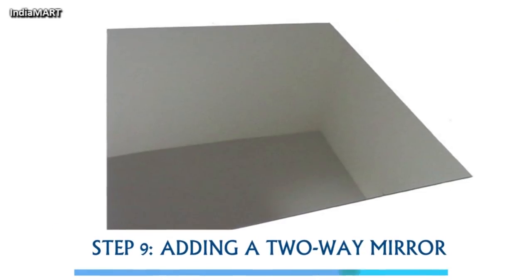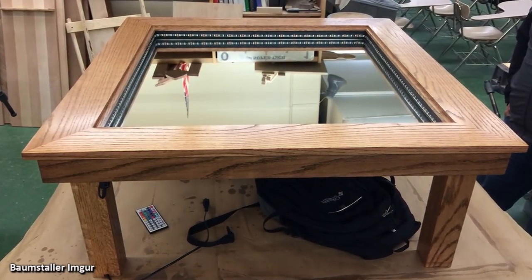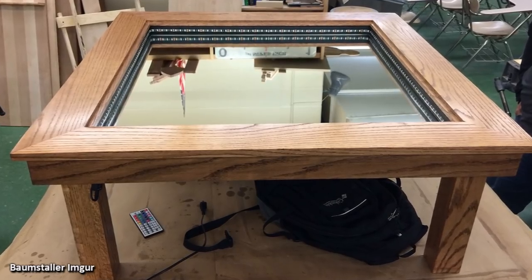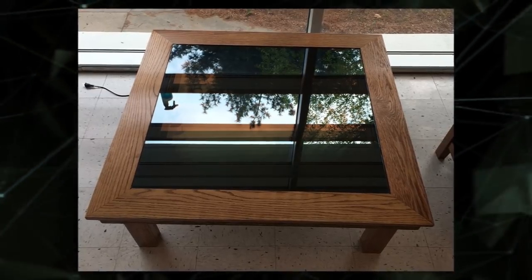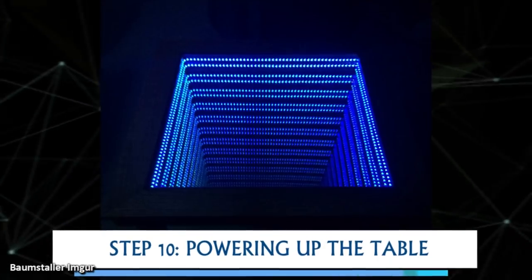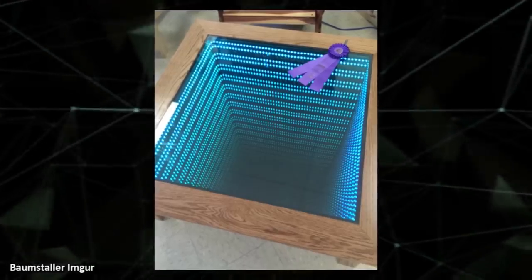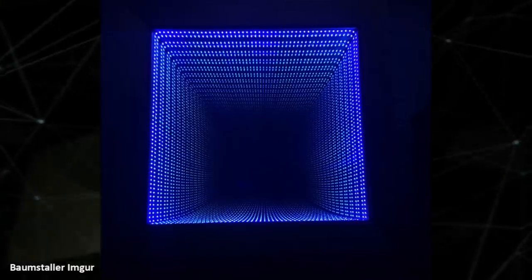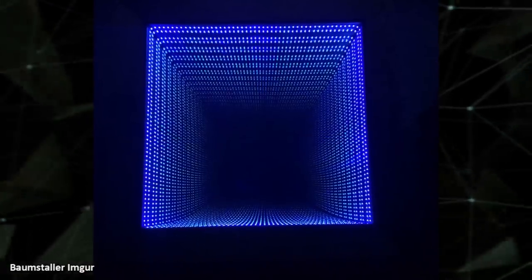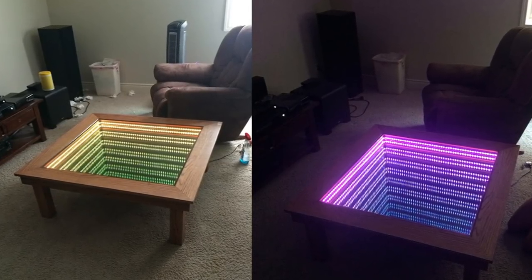Step 9 was adding a two-way mirror. In order for the lights to be seen when turned on, the boy installed a two-way mirror on top, which added dimension to the table. Step 10 was powering up the table — that's when people were really amazed. With the lights on and the mirrors doing their job, the final product is an infinity table. It looks absolutely amazing, and he can even change the color to match any room decor.